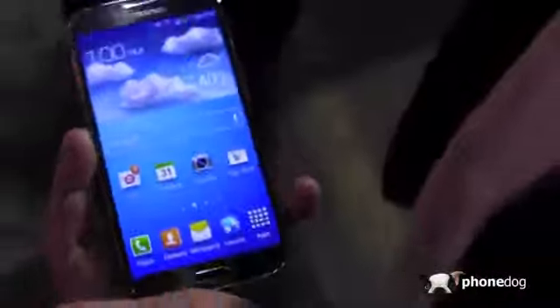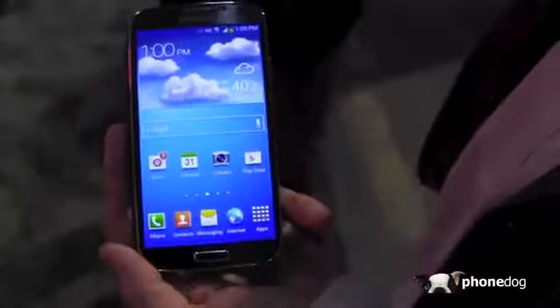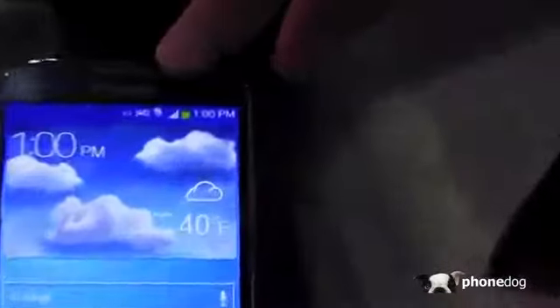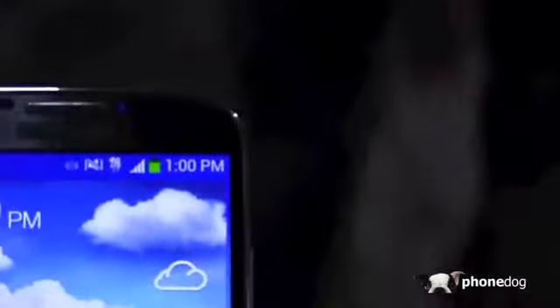This is the pre-production T-Mobile version. As you can see, it's got the 4G LTE logo up there at the top — it's on the network. Unfortunately, because it is pre-production hardware and software, we're not doing speed tests or anything on it today.